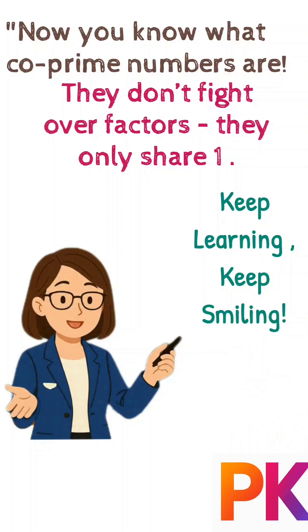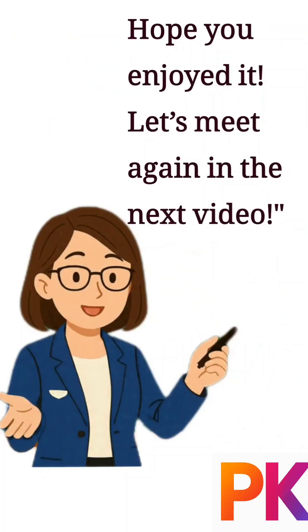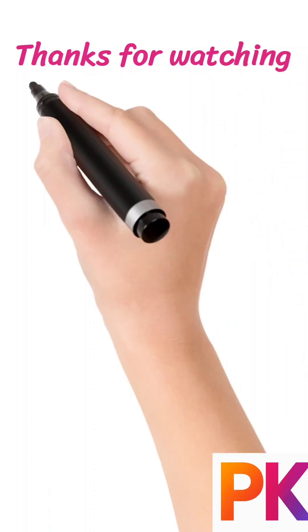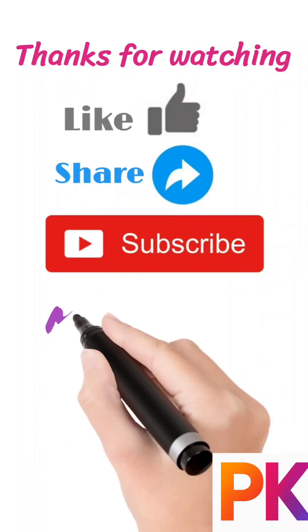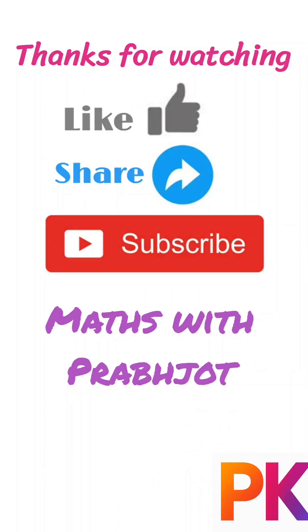Keep learning, keep smiling! Hope you enjoyed it. Let's meet again in the next video. Thanks for watching — don't forget to like, share, and subscribe to Match with Prabjot for more easy and fun videos.